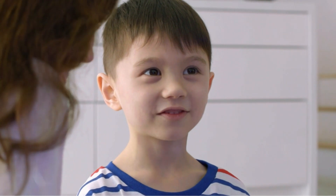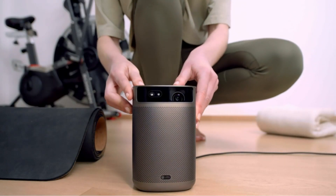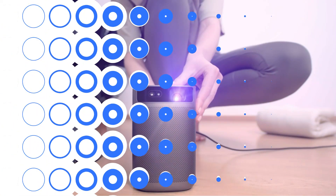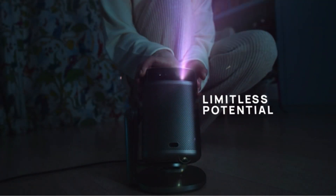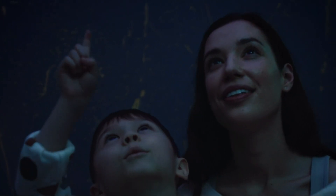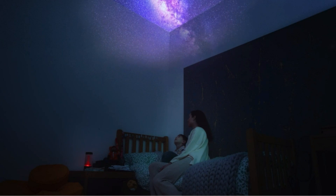In the audio department, the MoGo 2 Pro shines with its powerful 8W Harman Kardon speakers, delivering rich, clear sound, backed by DTS-HD and DTS-Studio sound technology. This projector isn't just about viewing content — it's about being completely enveloped in it.